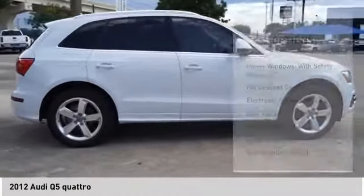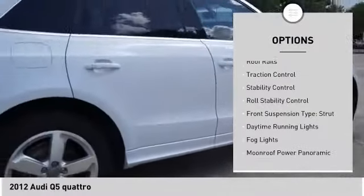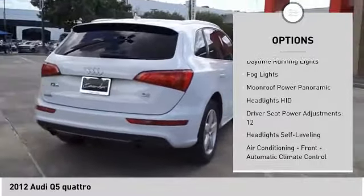Here are some of this vehicle's great options: power windows with safety reverse, hill descent control, electronic parking brake, roof rails, traction control, stability control.